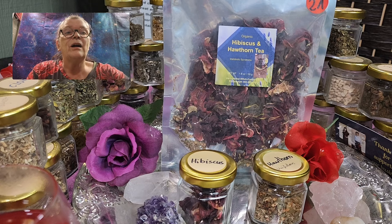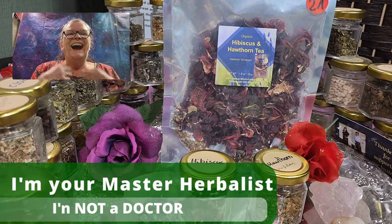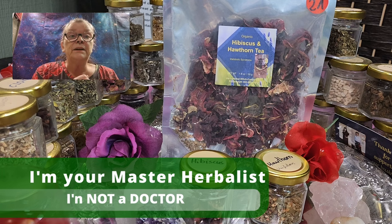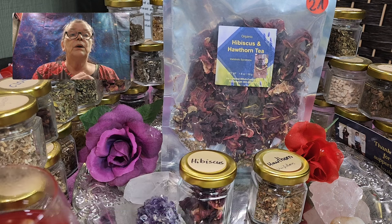So I am your master herbalist. I'm not a doctor and I cannot and will not give you any medical advice. What we are sharing here are our own experiences, or the experiences of friends, family, or customers, and this will never ever be medical advice. If you have any questions regarding your health, go and contact your doctor. For all the herbal alternative medicine, you can contact us — we are here for you.